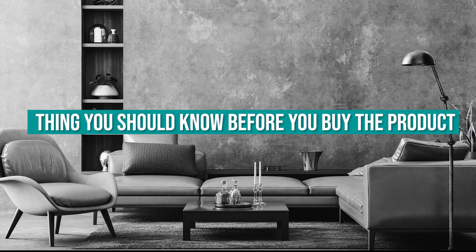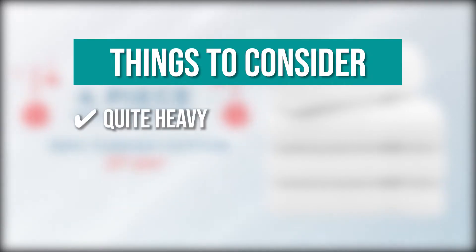Keeping all of that in mind, the thing you should know before you buy the product is: these towels are quite heavy but very durable.